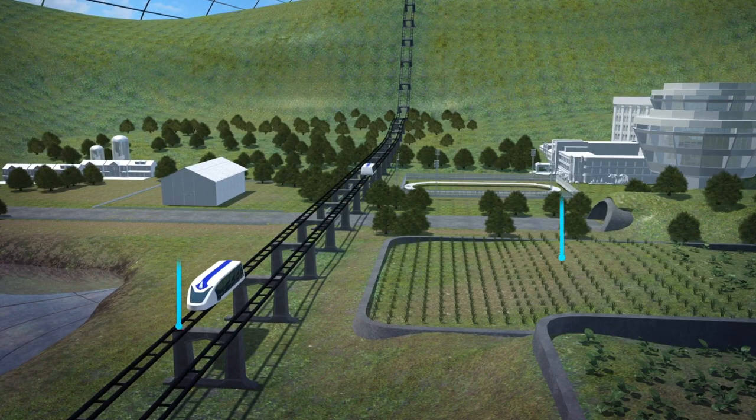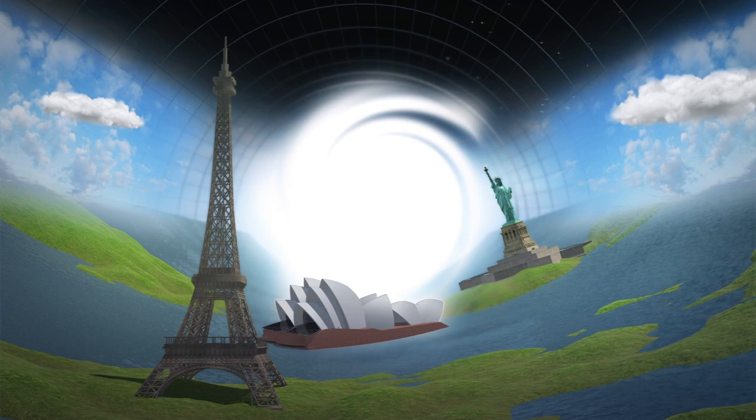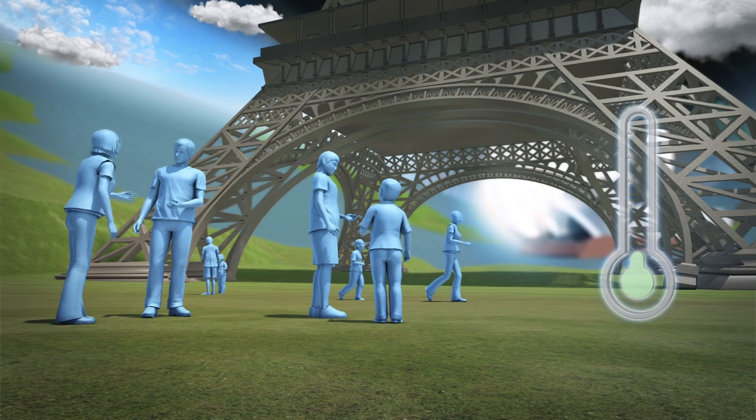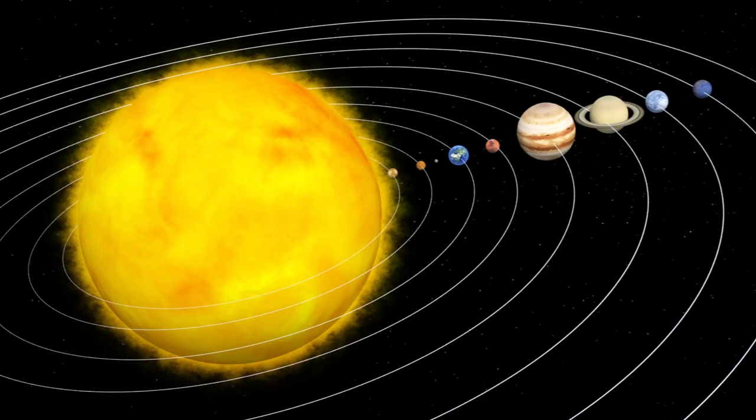Bezos stated that the colonies would have high-speed transportation, farming land, urban areas, and recreational areas with zero gravity. He added that some areas of the colonies could be replicas of famous cities on Earth. The weather in these cylinders would be adjusted for optimal human comfort, with no earthquakes and no rain.